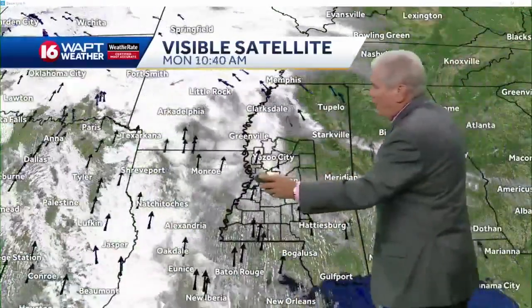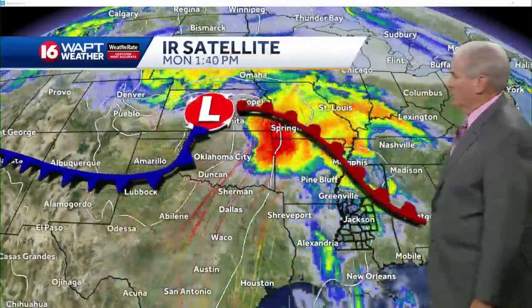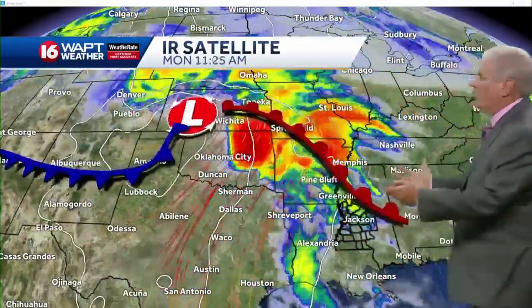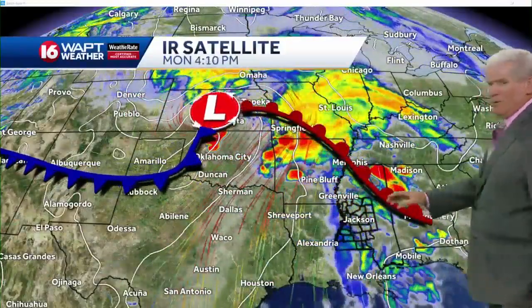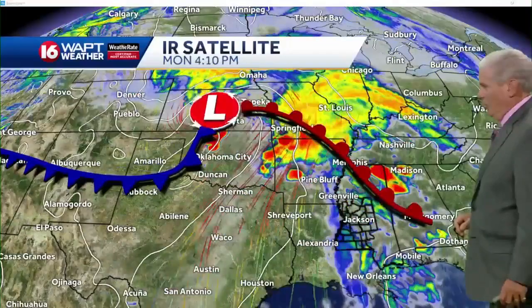The upper-level flow is out of the west. We've got some high clouds blowing in from storms that developed off to our west. Here's the first storm of the week, and that'll be passing off to our north. The warm front has lifted to the north.